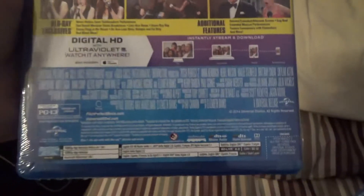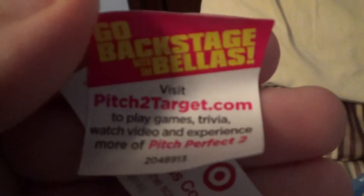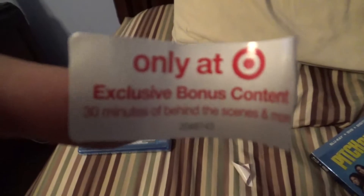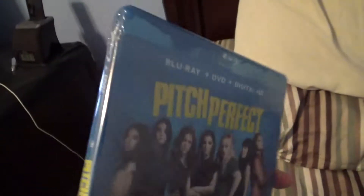It also came with this sticker - 'Go backstage with the Bellas, just visit pitch2target.com.' It's already exclusive. It says 'See my Target exclusive bonus content - 30 minutes of behind the scenes and more.' That's nice. But let's get to the actual opening of this movie.